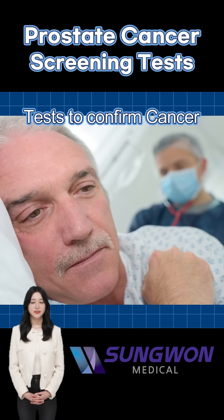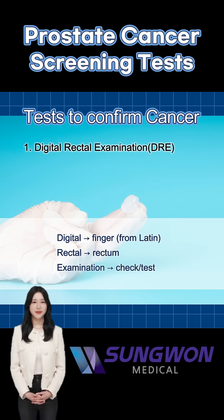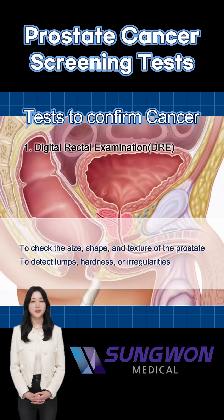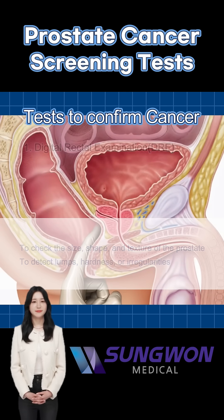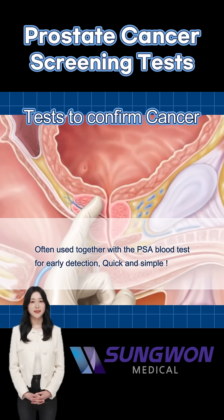What is a digital rectal exam? This is when a doctor gently checks the prostate with a gloved finger to feel for any unusual lumps or changes. Even if your PSA is normal, this test can still help detect cancer early.